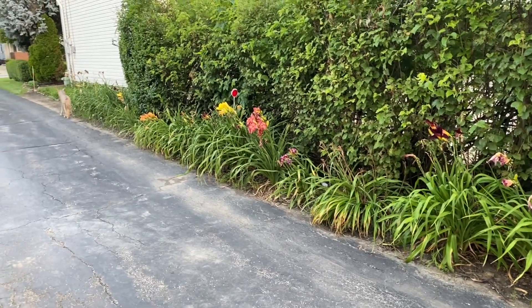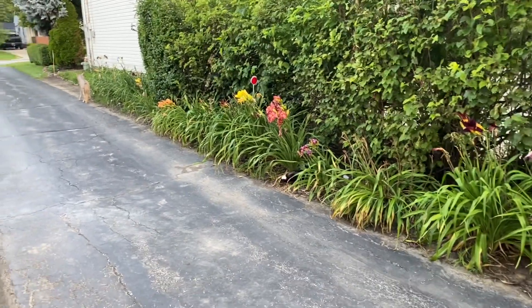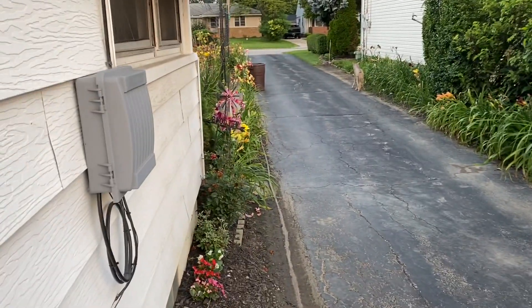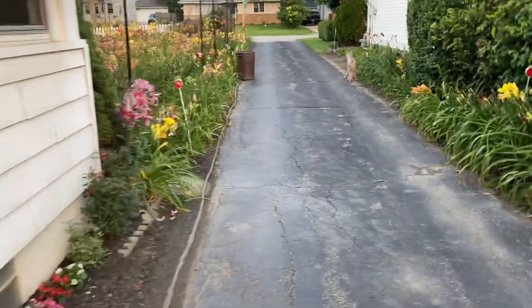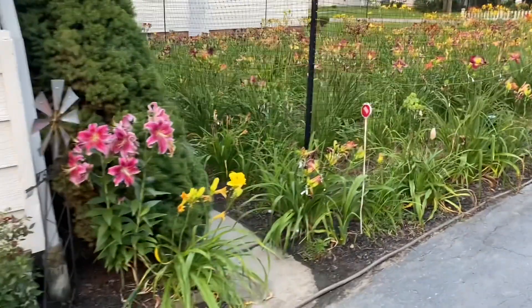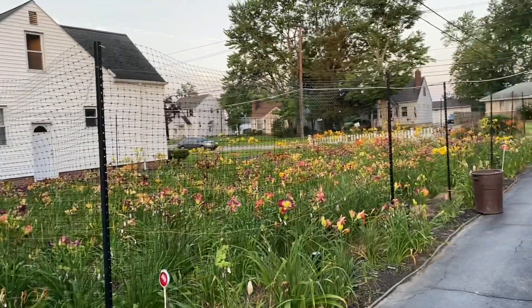Good morning. Welcome to Lewis Daylily Garden. We're about to get an appearance from my little black and white friend. There he is. Heading over here to probably go into the front area under the bush. Anyway, that's the comedy for today.